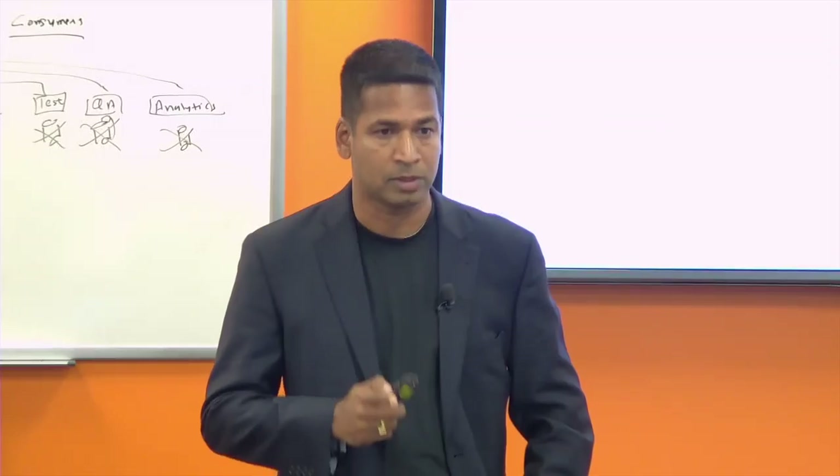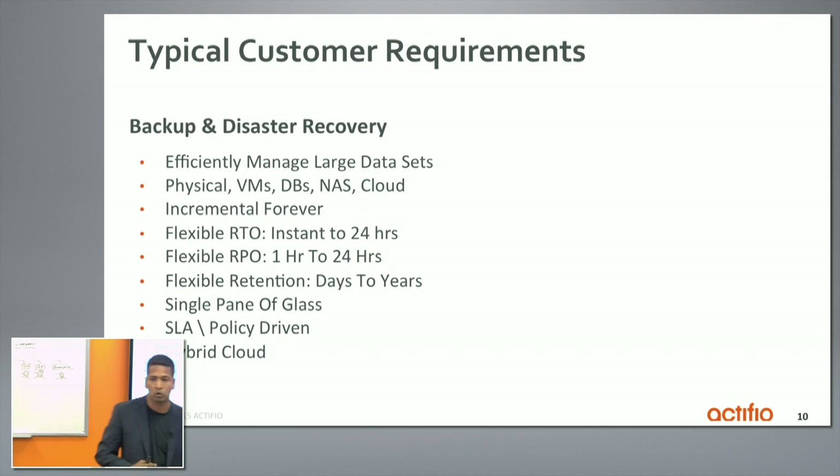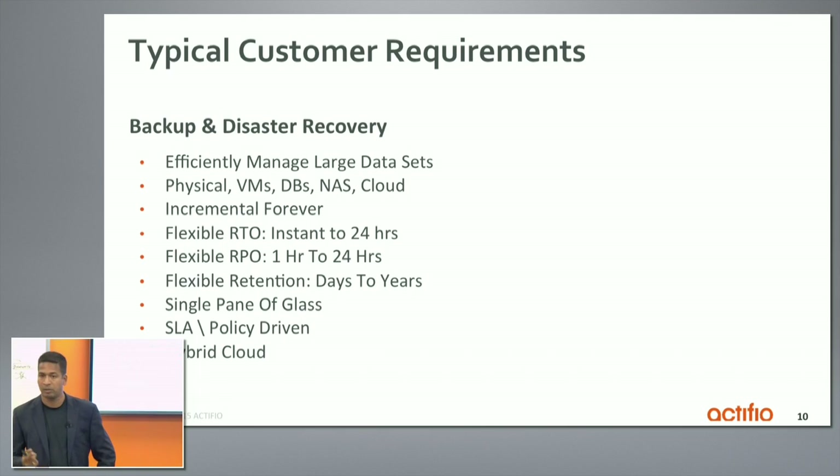Working with hundreds and thousands of customers in both use cases, here are the requirements we've typically seen. From a backup and disaster recovery point of view, they want to manage large data sets — lots of enterprise customers have multi-terabyte databases. They want instant recovery, very efficient backups and disaster recoveries. They want to deal with physical servers, virtual machines, databases, NAS filers, and even virtual machines in Amazon Cloud — with a single pane of glass, one platform. They don't want multiple point tools. They want incremental forever, flexible RTO, and they don't want to buy a separate host-based replication product just to get low RTO. They want flexible RPO — an RPO dial from one hour to 24 hours, tiered application retention, SLA-driven management, and of course hybrid cloud.